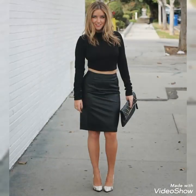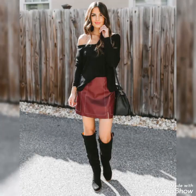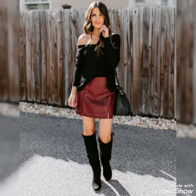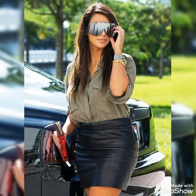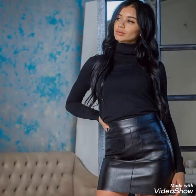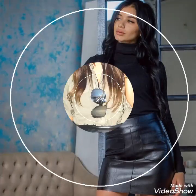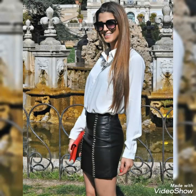You can buy these beautiful and stylish leather mini skirts from www.amazon.com and from www.aliexpress.com. By visiting these websites you will easily get all these leather mini skirts at affordable prices. You can also buy these skirts from your nearest markets. I hope you will get all these designs easily at affordable prices from your local markets.